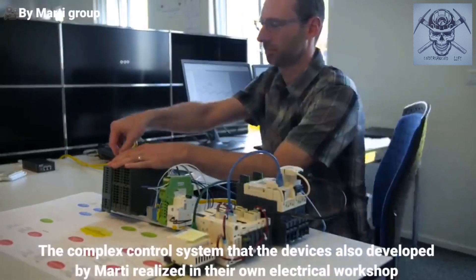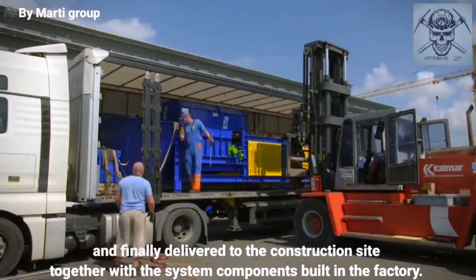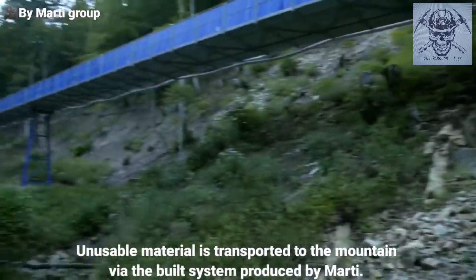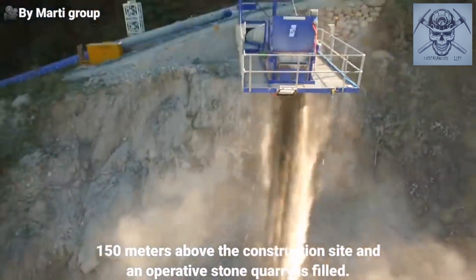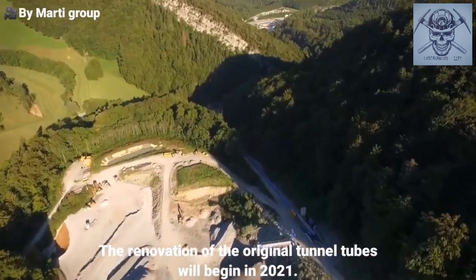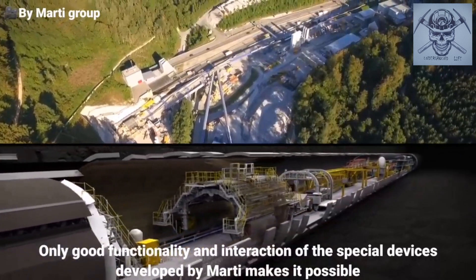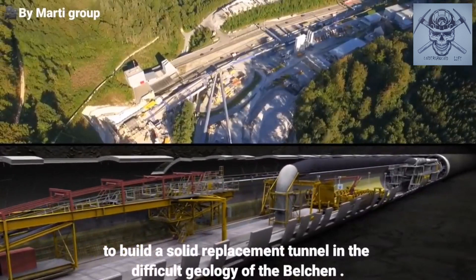The complex control systems of the devices were also developed by Marti, realized in their own electrical workshop and finally delivered to the construction site together with the system components built in the factory. Usable excavation material is stored and used for backfilling. Unusable material is transported to the mountain via the built system produced by Marti. 150 meters above the construction site, an operative stone quarry is filled. The renovation of the original tunnel tubes will begin in 2021. Only good functionality in the interaction of the special devices developed by Marti makes it possible to build a solid replacement tunnel in the difficult geology of the Belkin.